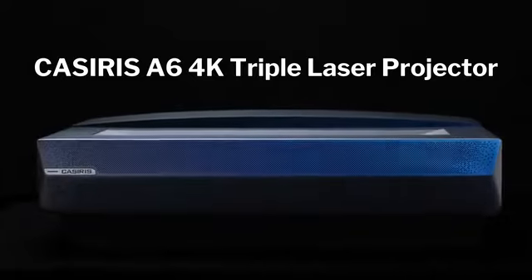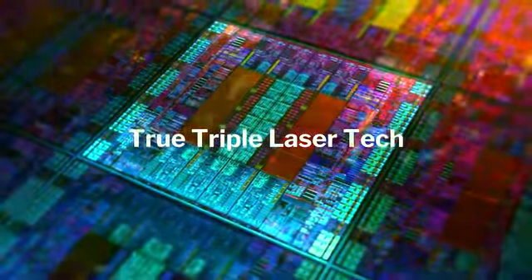Meet Kasseris A6's 4K triple laser projector. Unlock a stunning 4K home theater experience with the most advanced triple laser light source.